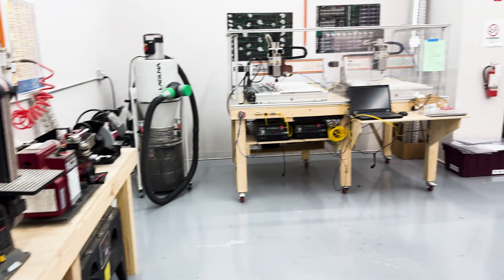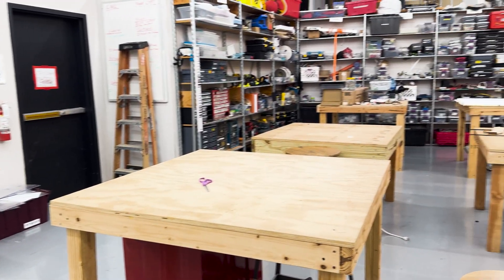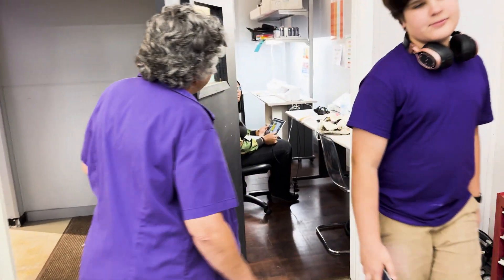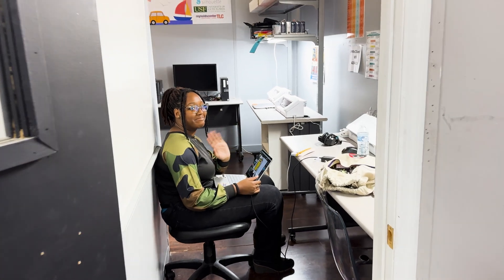We have hobbyists who use this space that are working on projects. We have entrepreneurs who are working on prototypes, and then we have the students working on various projects as well. And in here we have the art and die cutter room, and the sublimation printer, and all that good stuff.